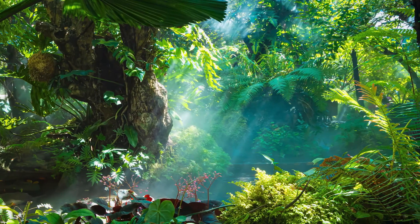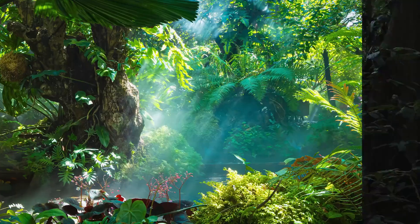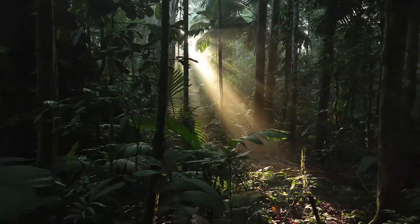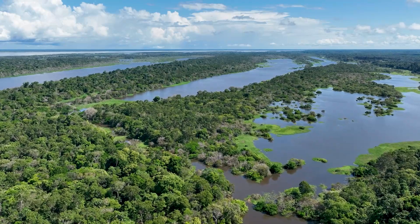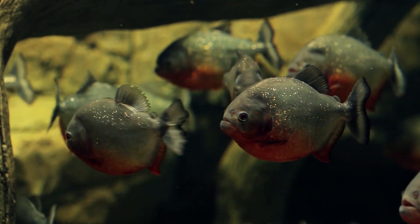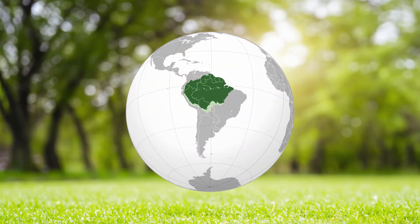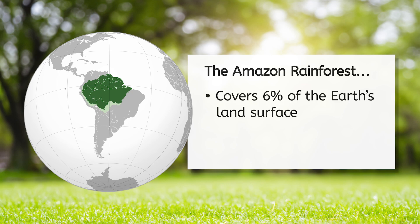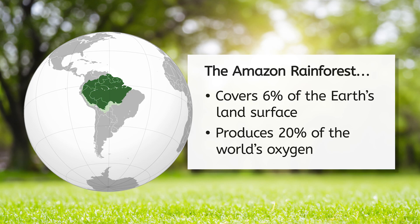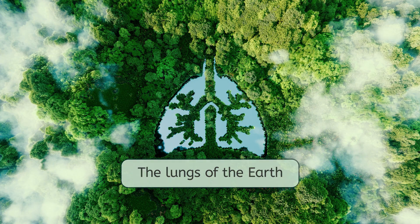Today, we're heading deep into the world's largest tropical rainforest, the Amazon. Picture this: over 2 million square miles of dense vegetation, winding rivers, and wildlife so diverse that we're still discovering new species every year. What's truly amazing is that despite covering only about 6% of the Earth's land surface, the Amazon produces around 20% of the world's oxygen. That's why people often call it the lungs of the Earth.